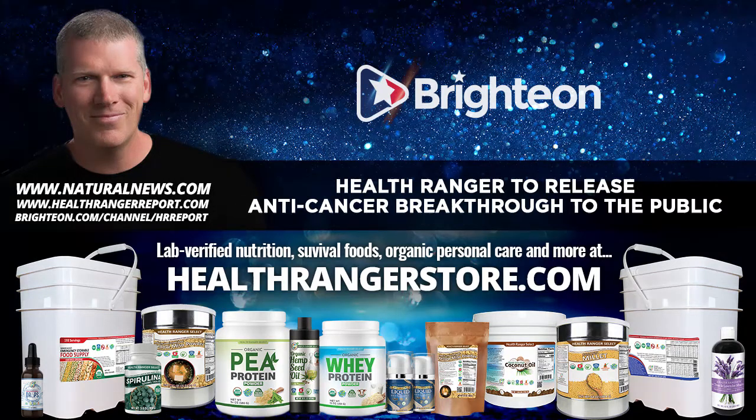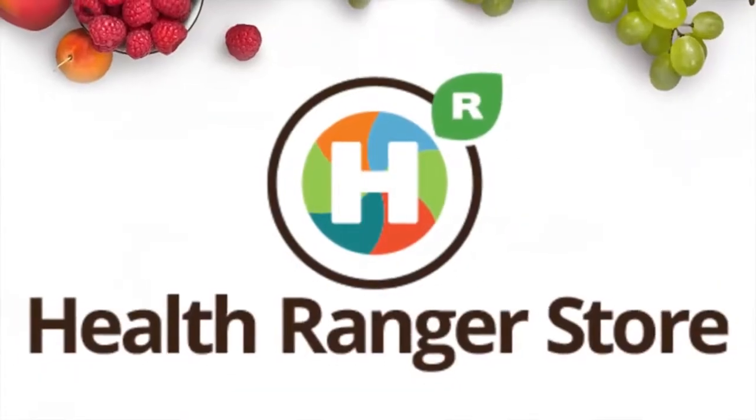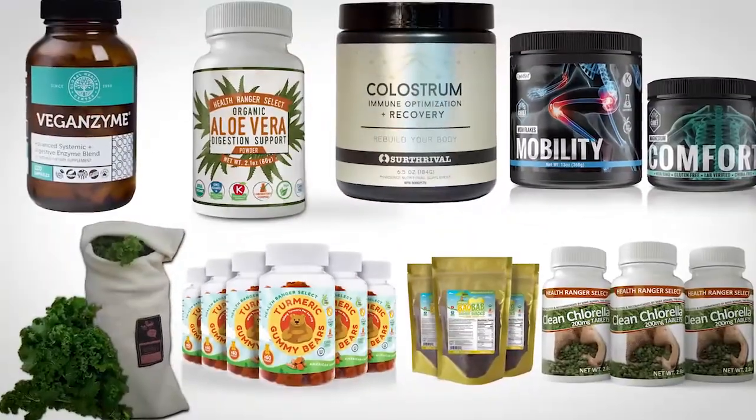You can take advantage of that right now at healthrangerstore.com. I'm Mike Adams, the Health Ranger. Thank you for your support — there's much more to come. The more you support us, the more we can produce content to help educate the world and uplift people through natural solutions based on nutrition and superfoods, disease prevention, cognitive enhancement, anti-aging technology, and much more. Thank you for your support. If you want to support our mission, visit us at healthrangerstore.com for the world's largest selection of lab-verified superfood and nutritional products for healthy living.